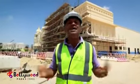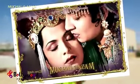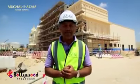We're now in Royal Plaza. Behind me we're building Mughal-e-Azam for you. This is not just a fine dining experience — this is a shahi, or royal, dining experience.